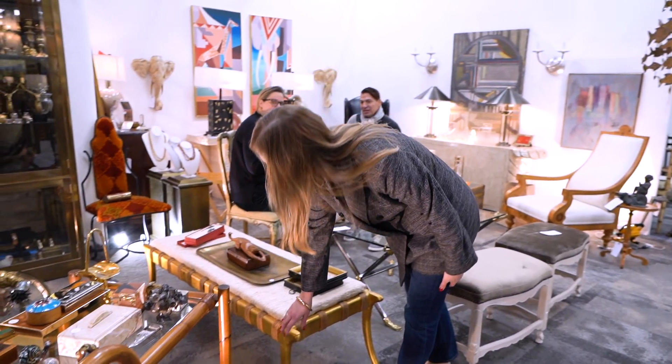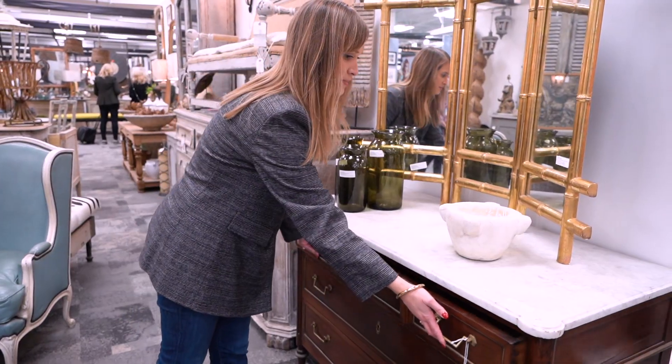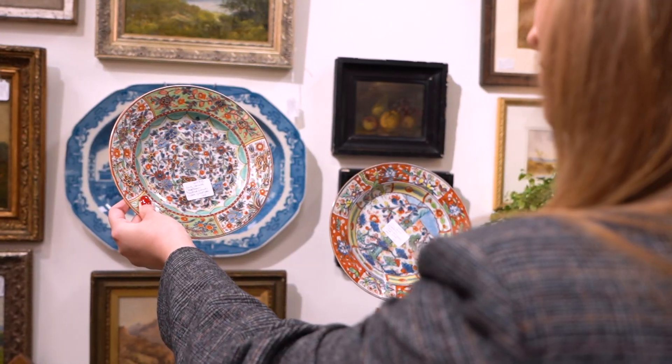I actually incorporate a lot of French and European antiques into my work. I can find things that are going to be really unique and special for my customers. My style really is a modern take on traditional.